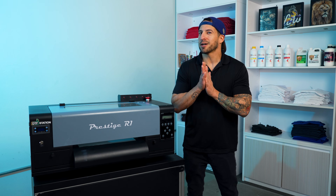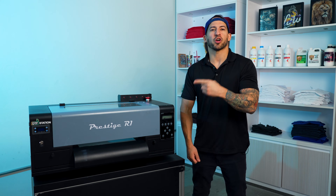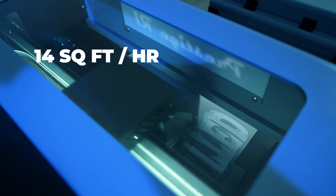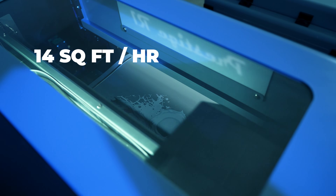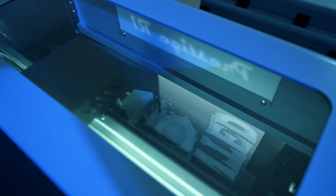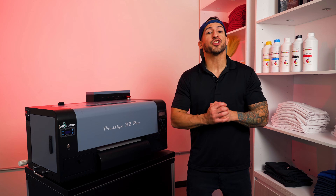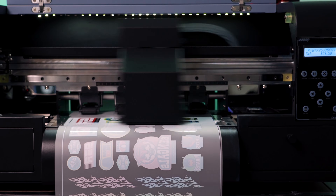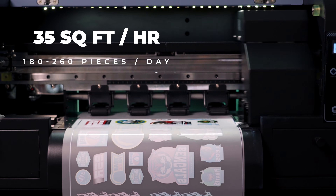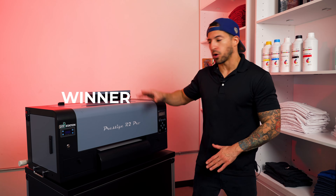This battle is heating up, and now it's speeding up — we're talking print speed. In the blue corner, the Prestige R1, running a single print head, produces approximately 14 square feet an hour, meaning at the end of an 8-hour workday we're estimating about 60 to 80 completed pieces. In the red corner, coming in with two print heads, the Prestige R2 Pro boasts output speed of 30 to 35 square feet an hour, bringing our daily output total to over 180 completed pieces. This round goes to the R2 Pro.